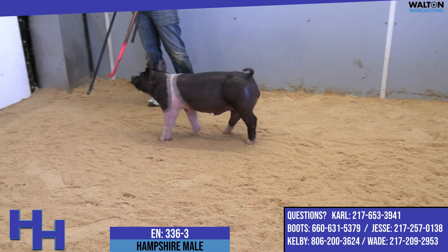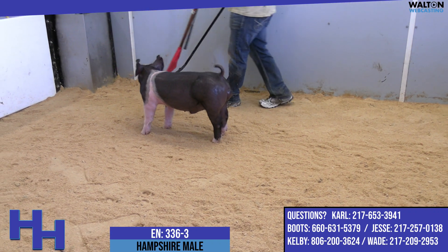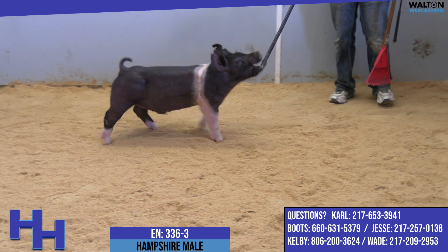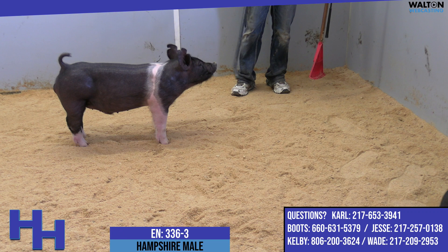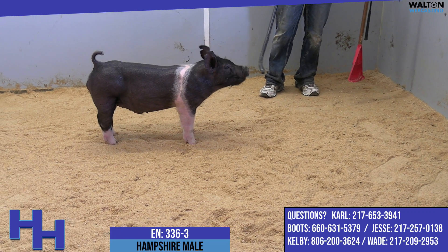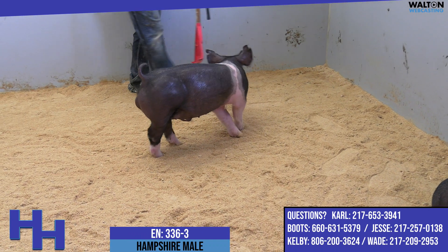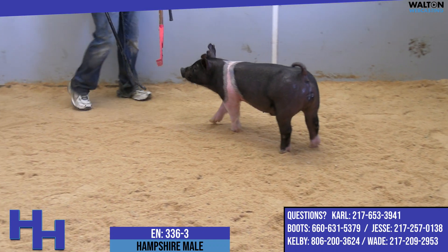He's got an incredible skull and ear set on him, and for a Hampshire he's so well built with a great skeleton and so correct underneath. He still has just an incredible feeding look through his center body. Hampshires that are built like this are the kind that get along early in the day and are still in the realm of competition there in the afternoon and evening.